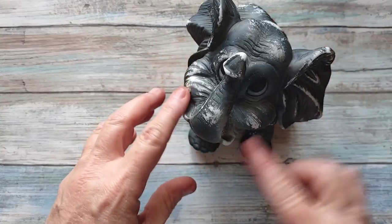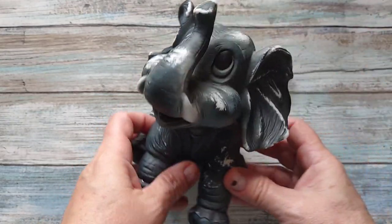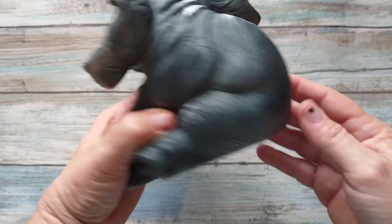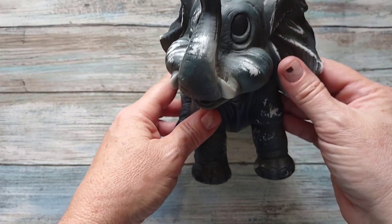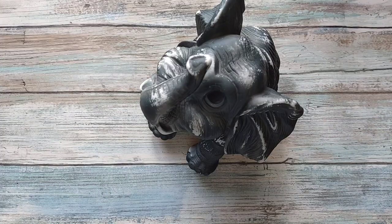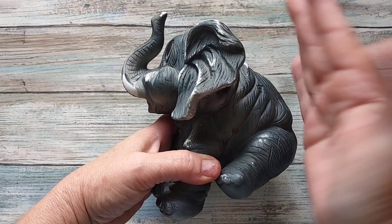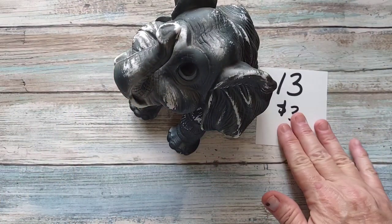I've got this cute little guy — he's missing some paint, like it's been rubbed in areas, but he's got the cutest little face. He is ceramic. As you can see he's missing some of his paint but there are no chips, it's just paint missing. I just thought he was really cute. He's a pretty good size and he's going to be number thirteen for three dollars.